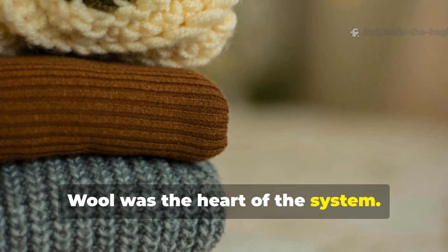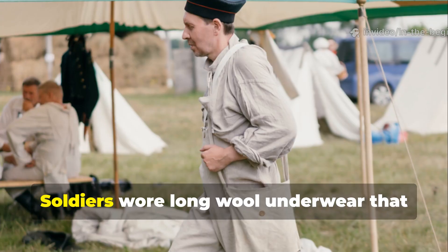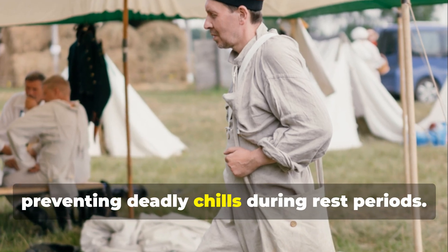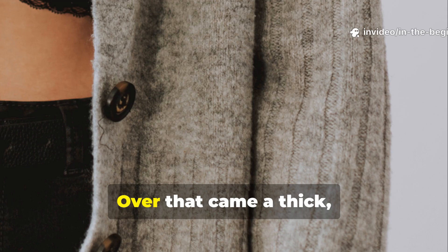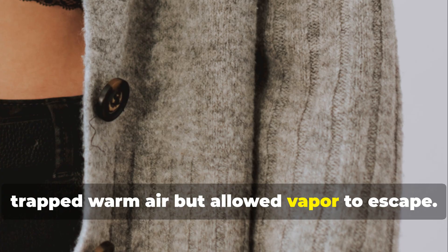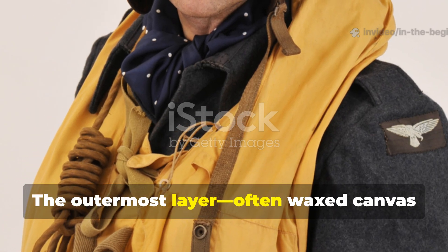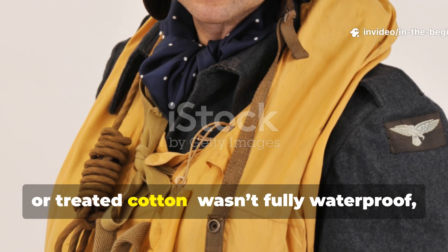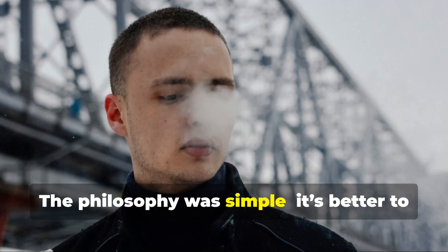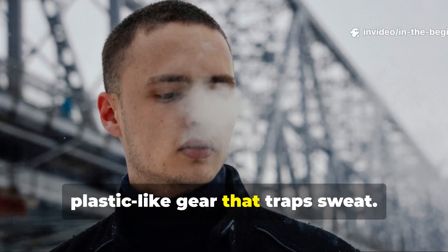Wool was the heart of the system. Unlike synthetics, it continued to insulate even when wet. Soldiers wore long wool underwear that wicked sweat away from the skin, preventing deadly chills during rest periods. Over that came a thick, loosely woven sweater or field shirt that trapped warm air but allowed vapour to escape. The outermost layer, often waxed canvas or treated cotton, wasn't fully waterproof, but it was wind-resistant and breathable. The philosophy was simple: it's better to stay dry from within than sealed in plastic-like gear that traps sweat.